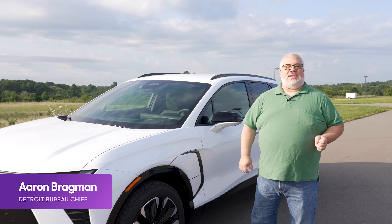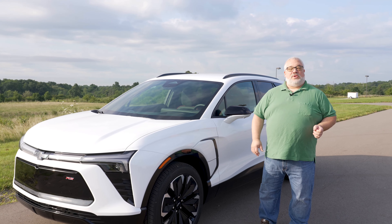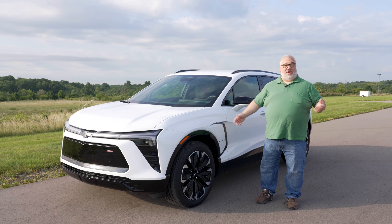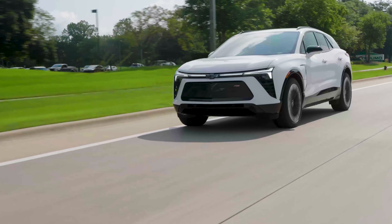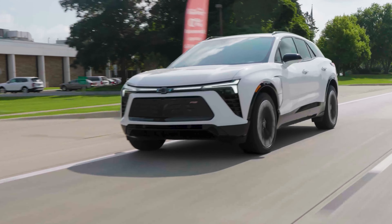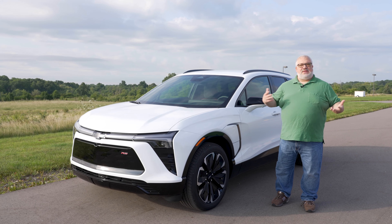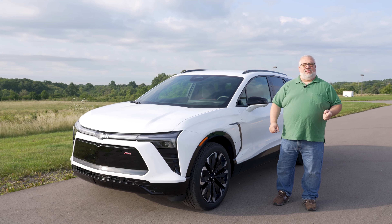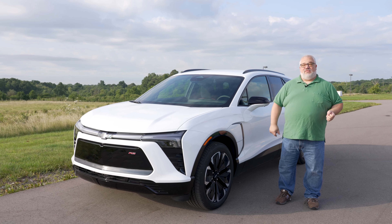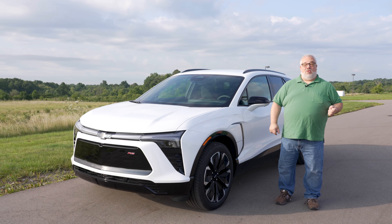This is not Chevrolet's first electric car, but it is one of the newly arriving crop of electric SUVs that General Motors hopes will transition Americans out of their mainstream Chevrolet gas vehicles and into mainstream Chevrolet electric vehicles. This is the new 2024 Chevrolet Blazer EV, and it's the largest of the electric EVs in the Chevrolet showroom so far. It slots in above the upcoming Bolt EV and the new Equinox EV, and it's meant to be a sportier take on the whole General Motors Ultium platform — the basis of pretty much every GM electric vehicle going forward.